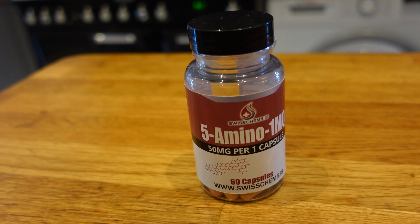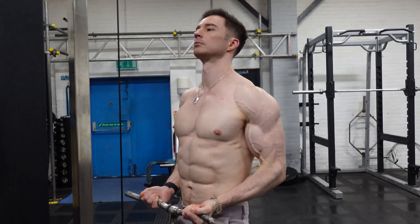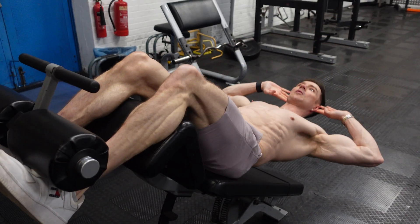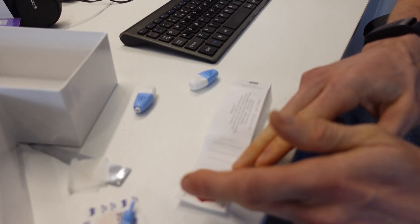5-amino-1MQ is becoming a really popular compound as you're able to burn fat while preserving muscle, and it even has longevity properties too. But there's a drawback — it's very expensive. So in this video we're going to explore ways to maximize your results with 5-amino-1MQ, as well as establish what kind of response you'd have before you even take it.